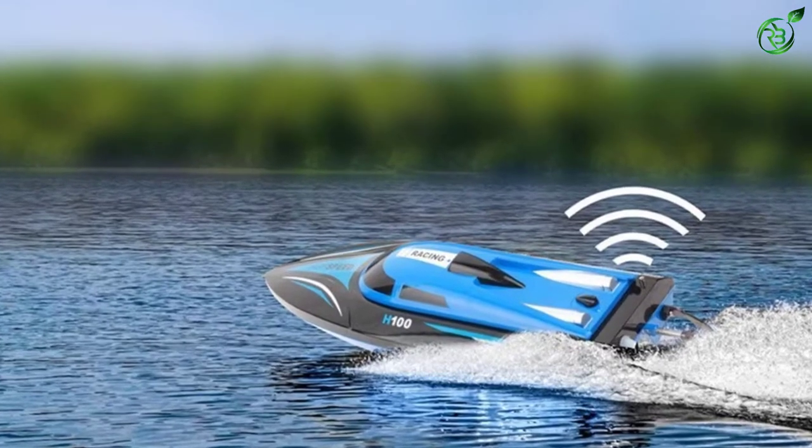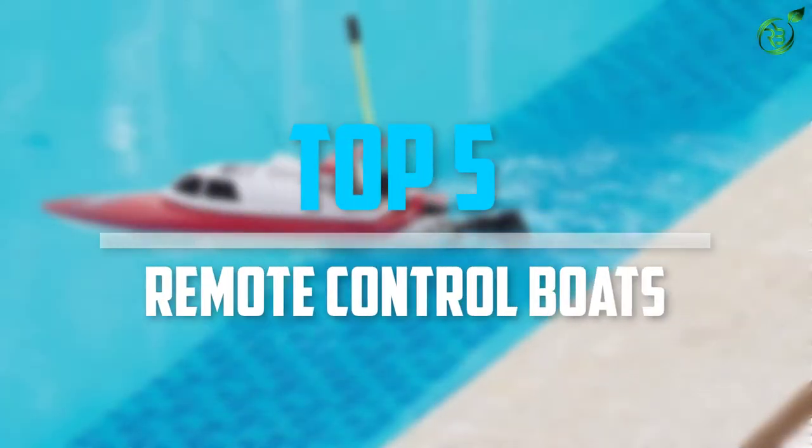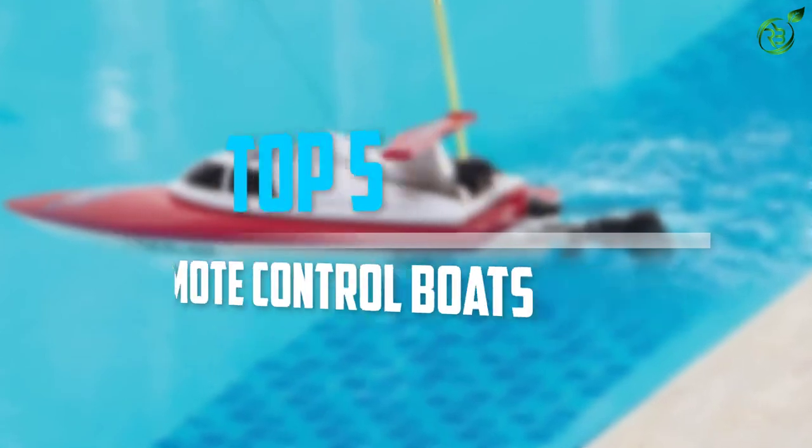Are you looking for the best remote control boats in your budget? In today's video we break down the top 5 best remote control boats that are available on the market. Let's get started.